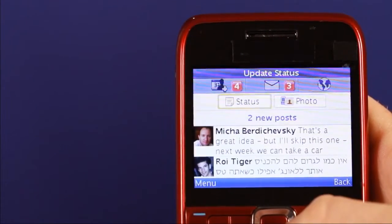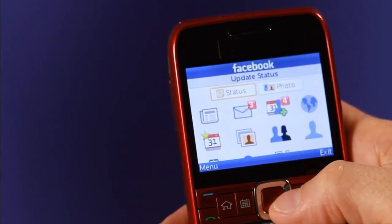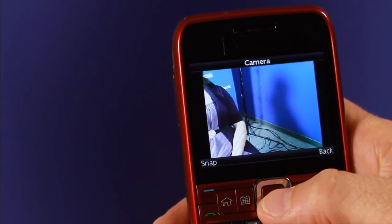Like, comment, anything you like. The new Facebook app also makes it really easy to update your status or take a photo directly from the home screen. Just click on the photo icon and it opens up the camera automatically.